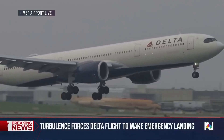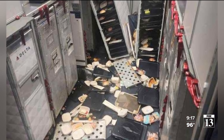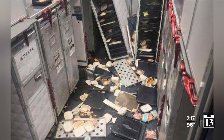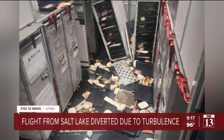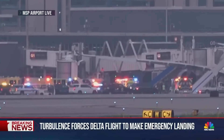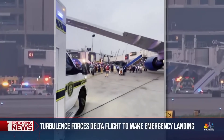Minneapolis Airport PlaneSpotter streamed the emergency landing live. A picture from that Delta flight we talked about earlier — from Salt Lake to Amsterdam — that hit extremely violent turbulence. Ambulances lined up for dozens of patients after the Delta jumbo jet hit extreme turbulence over Wyoming. Recently, a Delta A330 aircraft experienced severe turbulence en route from Salt Lake City to Amsterdam.